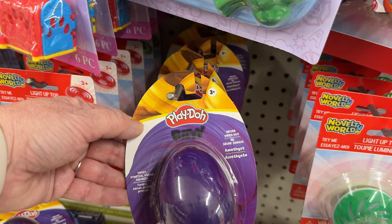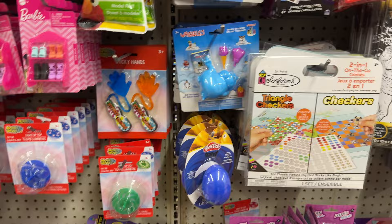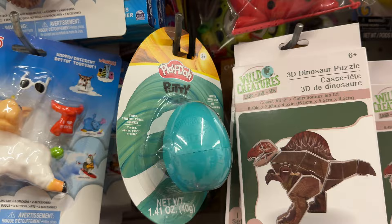Play-Doh putty — I got a couple of these. I haven't opened them yet; I'm going to give one to my daughter for Easter. I think it might be like Silly Putty Play-Doh because it says it never dries out. If you've tried it, leave a comment below. They had four different colors and I got two of them.